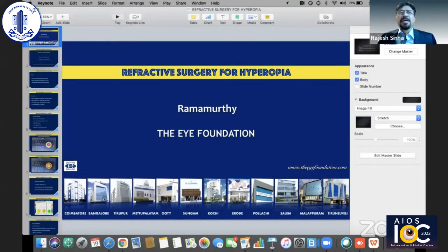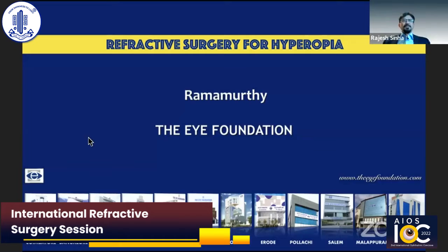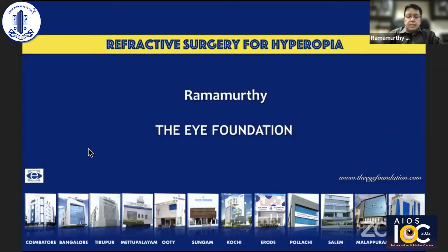Dr. Ramamurthy is the chairman of IPE Foundation Group of Hospitals and is a master in refractive procedures. Thank you, Rajesh. Thank you so much, Namrata and team for this invitation to this excellent session.